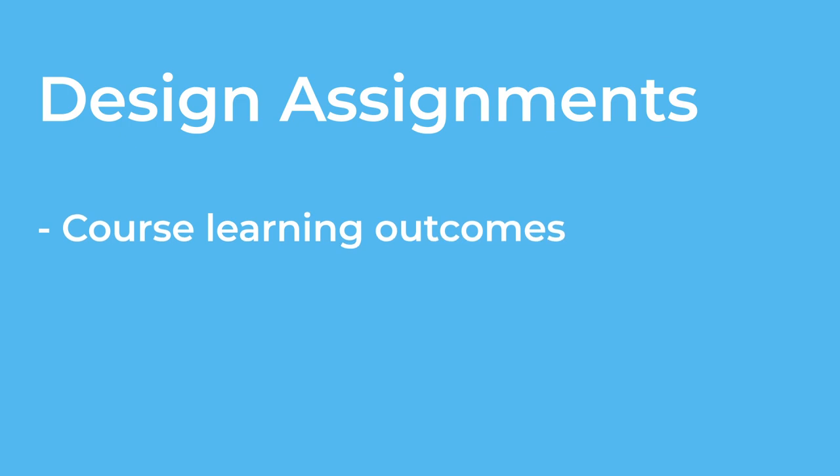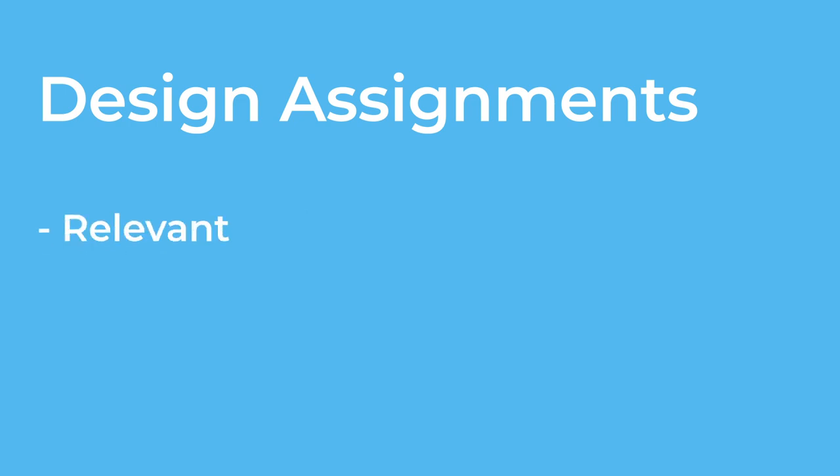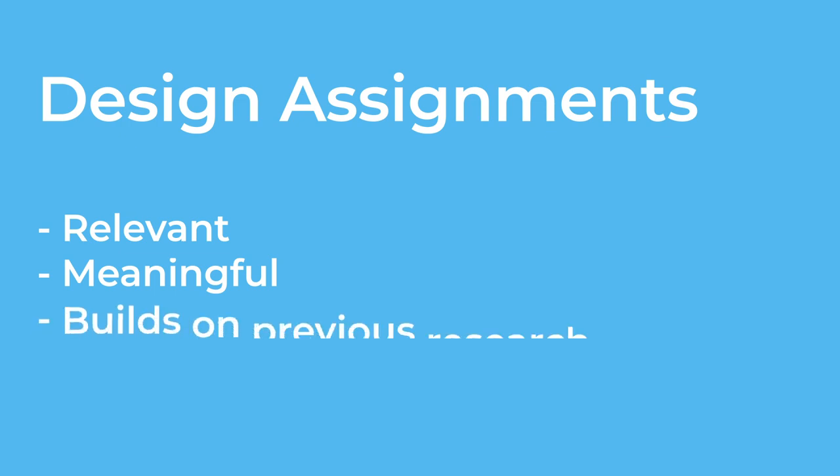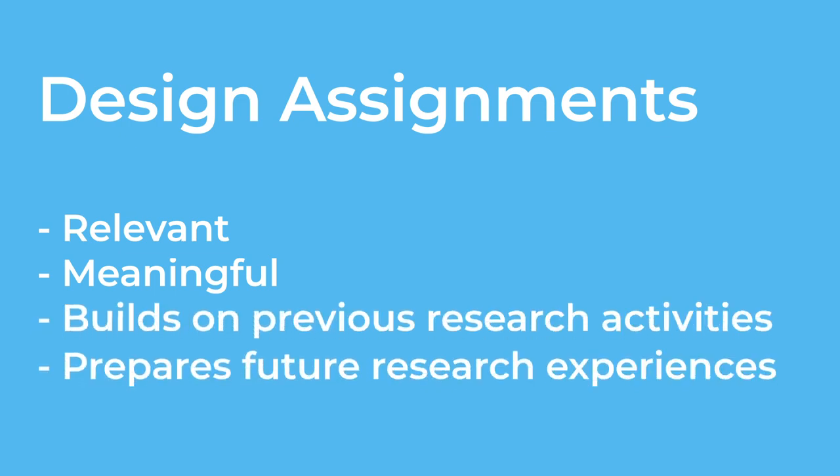Course learning outcomes. Program level. Unique characteristics of the discipline. These points will ensure your assignment is relevant, meaningful, builds on previous research activities, and prepares students for future research experiences.